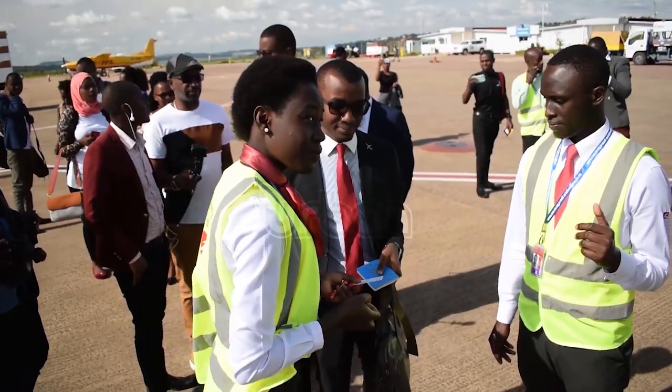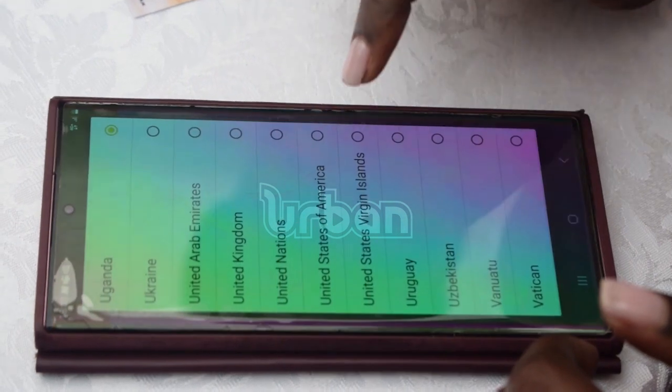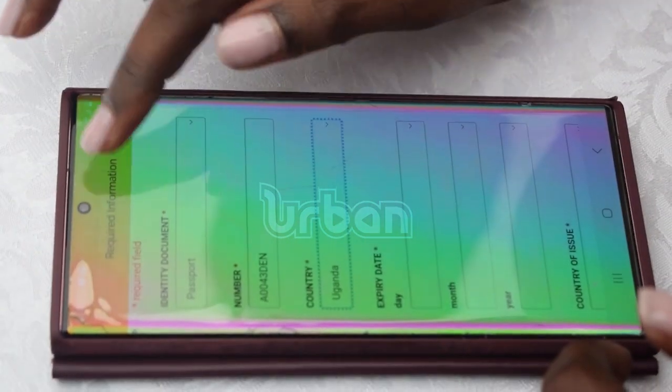The app features a range of options aimed at enhancing customer experience, including making online payments, checking schedules, and monitoring flights. Usually you would call the call center, maybe be put on hold, waiting to speak to somebody — but now it's just at the palm of your hand. With the app, it's simply Uganda Airlines.